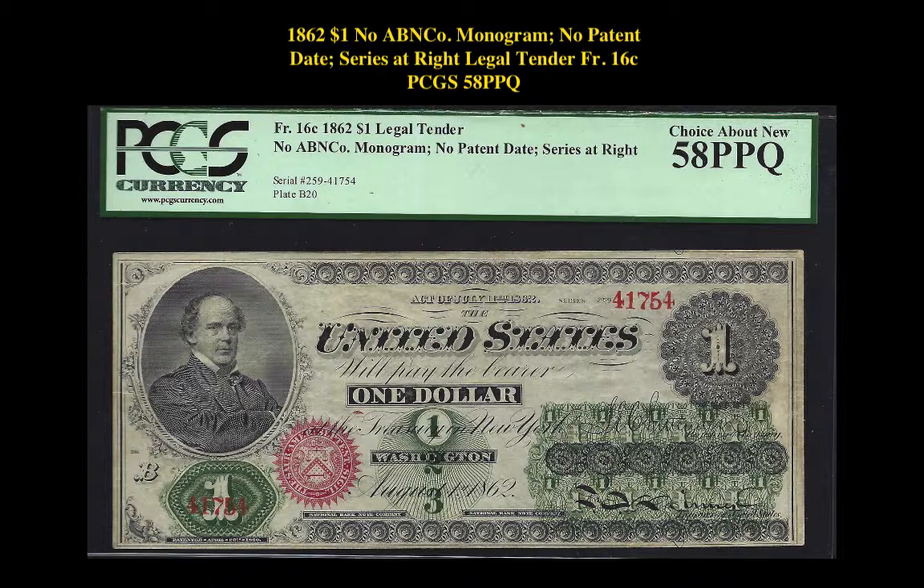Here is an 1862 $1, no ABN Co. monogram, no patent date, series at right, legal tender, Friedberg No. 16C, PCGS 58 PPQ. Legal tender, incredible coloring, including a cherry red seal.